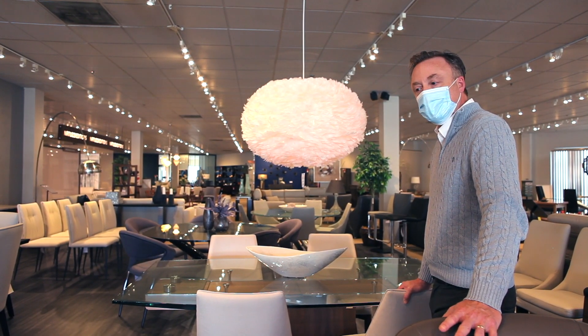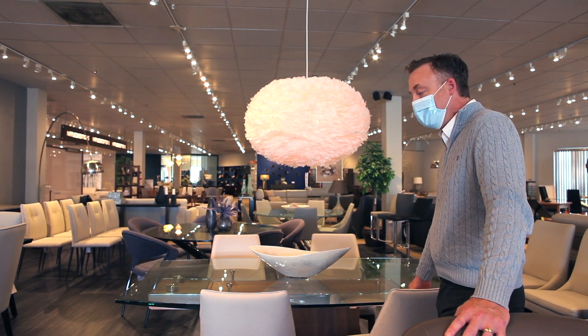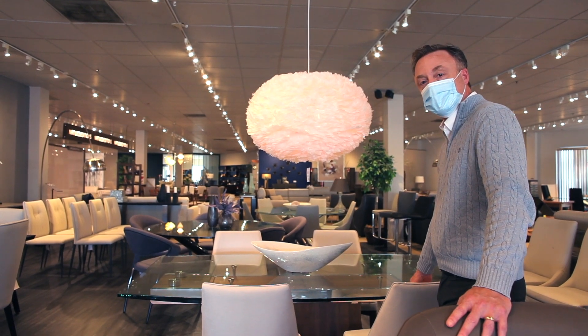Hi, everybody. I'm Chad with House of Denmark. Just wanted to take a quick second with the holidays coming up to show you guys some of the dining tables we have in our showroom.